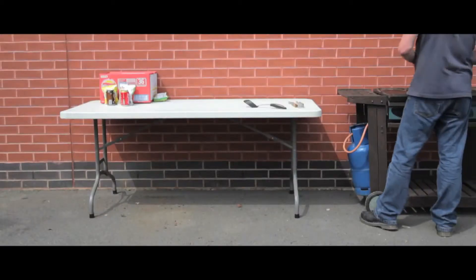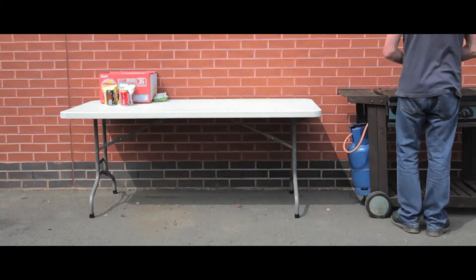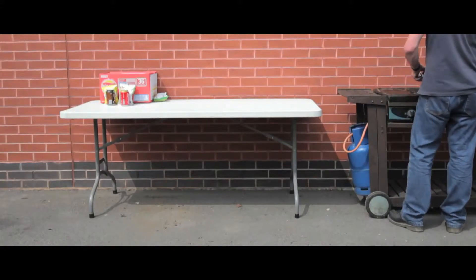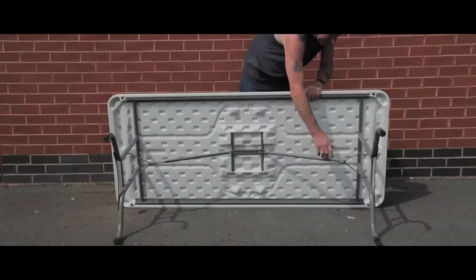Made from one piece of moulded all-weather polyethylene, these folding tables are durable and extremely versatile and are available in a range of sizes. The surface is hygienic and wipe clean, making them ideal for serving food and use in industrial environments.